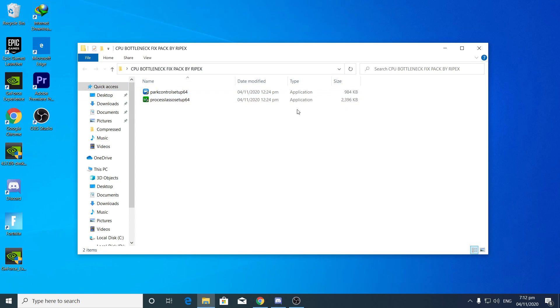After downloading and opening this boost pack, you will see two pieces of software: the first is Power Controller and the second is Process Lasso. This boost software is really important for fixing out this problem, and it is safe with no harm to your PC, software, or hardware.